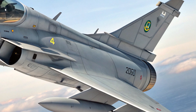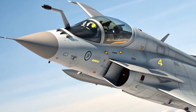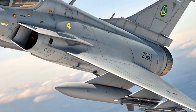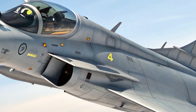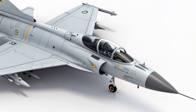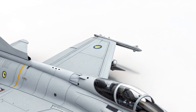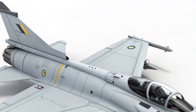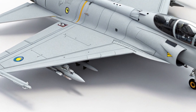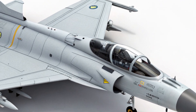What makes the Gripen E truly unique is its blend of advanced technology, operational flexibility, and affordability. Unlike many modern fighter jets with extremely high maintenance and operational costs, the Gripen E is known for its cost-effectiveness. It's easy to maintain, requires fewer support personnel, and can operate from shorter, less developed runways — even highways. This makes it ideal for countries seeking high performance without overwhelming logistics or budgets. Its modular design also allows for quick upgrades and system changes, meaning it can stay relevant for decades to come.